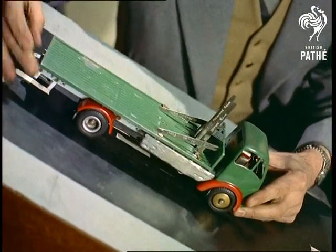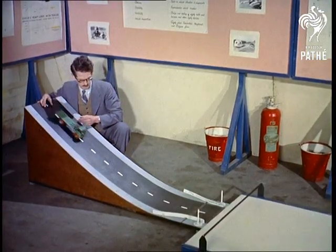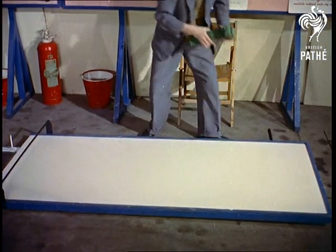Children are not the only ones who enjoy playing with model cars. Most men do, although they don't like to admit it. But scientists, for example, have a good excuse, for models like these are used in tests carried out by the Road Research Laboratory at Langley Bucks.